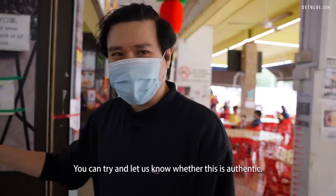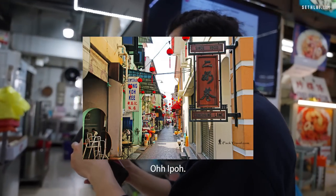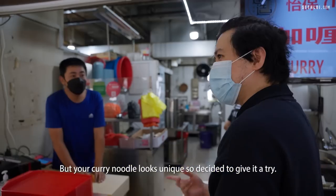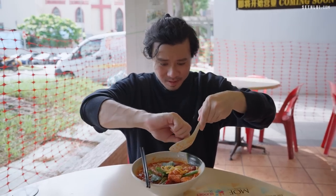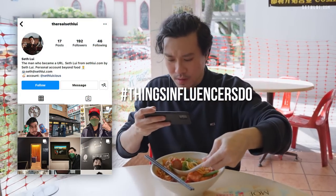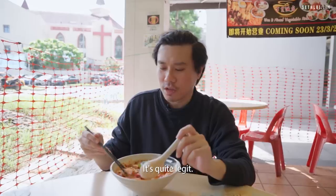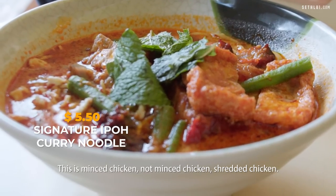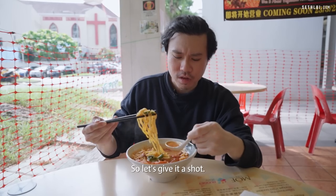We have a Malaysian with us — Farhan — and the hawker sells Ipoh Kar Yee noodle. He's actually from Ipoh, so he can tell us whether this is authentic. According to Dean, our resident Malaysian, it looks quite legit. There's roast pork, char siu, shredded chicken, and they even add mint. The broth looks pretty thick. This actually looks quite legit, so let's give it a shot.